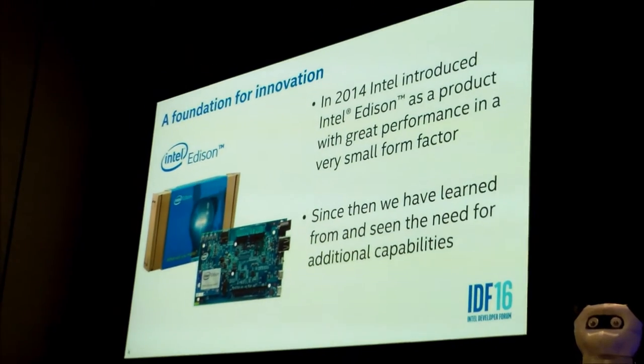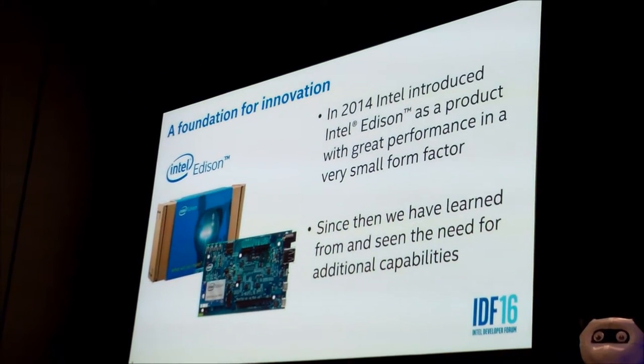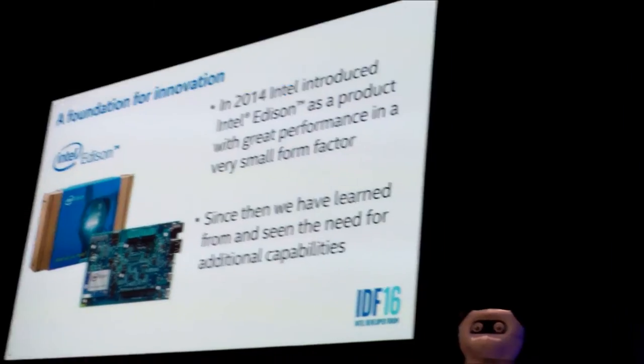If you know some of the products we have in the maker and innovator space, one of the key products we've been selling the last few years is the Intel Edison. Edison was introduced in 2014 — our first foray into this market — using a modular approach to make things simpler for developers. It has a lot of performance in a very small package, and people started picking it up for a variety of applications. It was very successful, and we're still seeing an increase in sales on Edison.